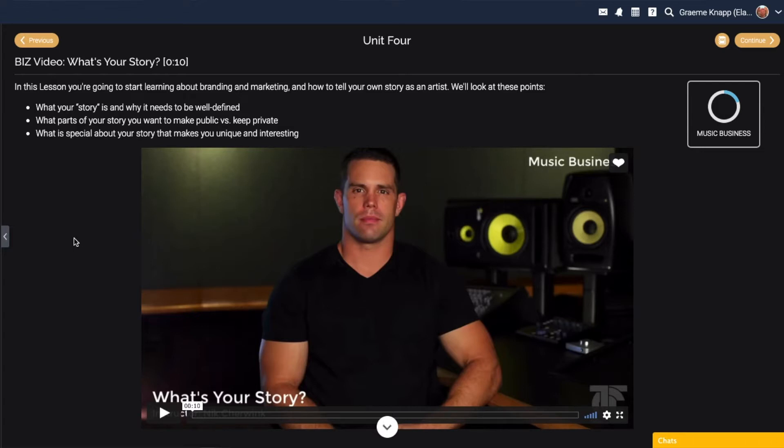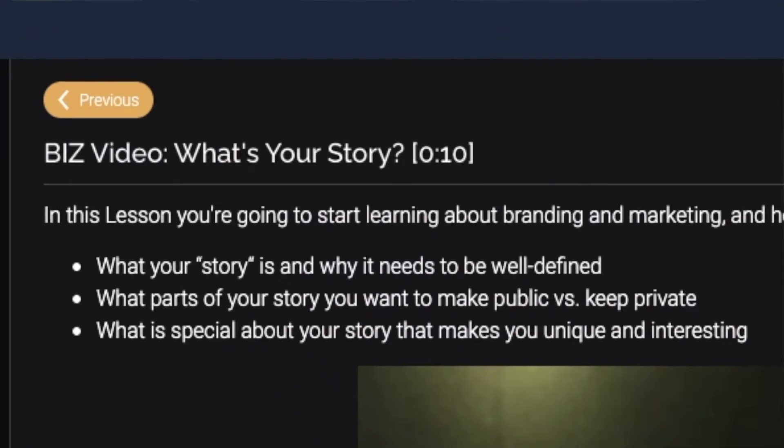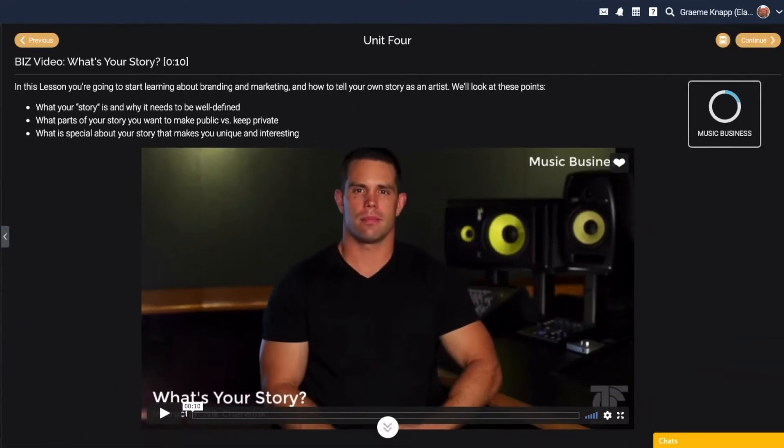Moving forward we have music business classes — 'What's Your Story.' In this lesson you're going to start learning about branding and marketing and how to tell your own story as an artist. We'll look at what your story is and why it needs to be well-defined, what parts to make public versus keep private, and what makes your story unique.